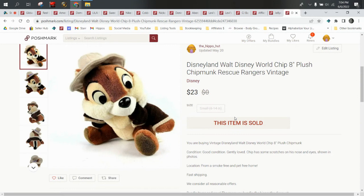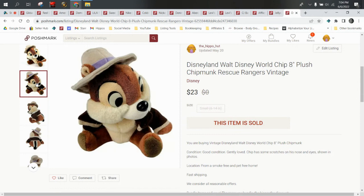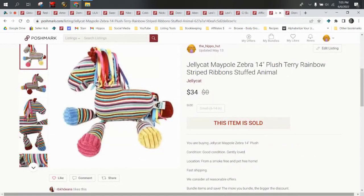Disneyland Walt Disney World Chip. We did sell a Chip and we sold a Dale in the month of May because their new movie came out and they're popular again — and they're so cute, they're chipmunks. Chip came out of a wholesale box, he was about a dollar, and he sold for $23 on Poshmark. Keep in mind the buyer pays the shipping, so you make a little bit more on Poshmark. This would probably have sold for maybe $20–$25 on eBay or Mercari, but we offer free shipping there. So I always love when stuff sells on Poshmark.